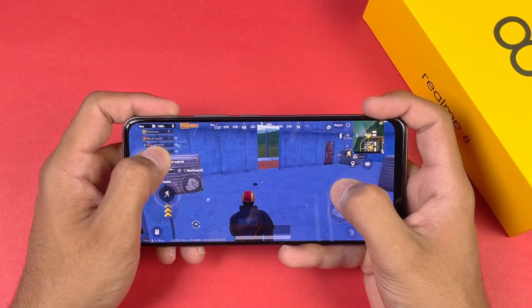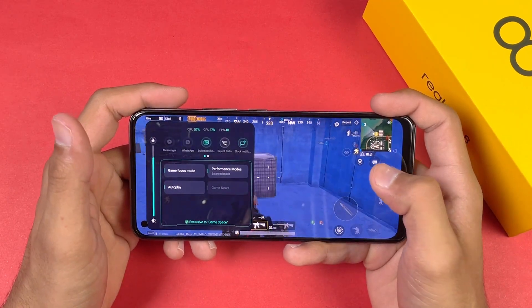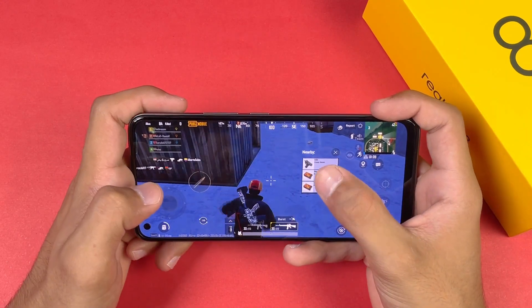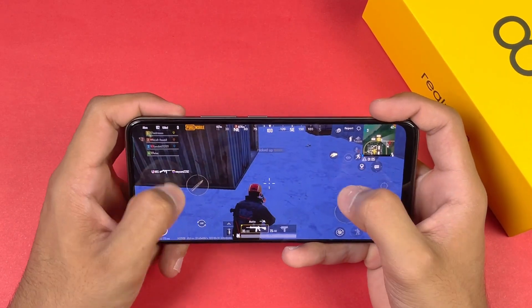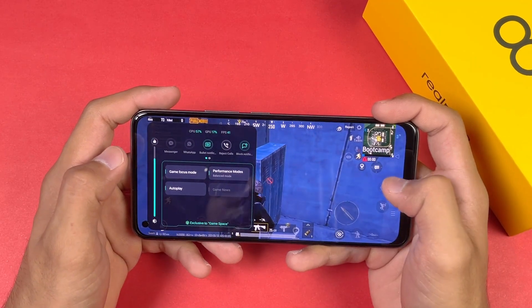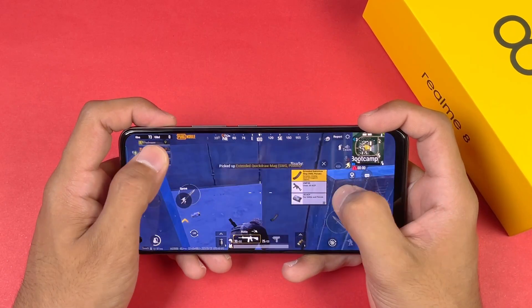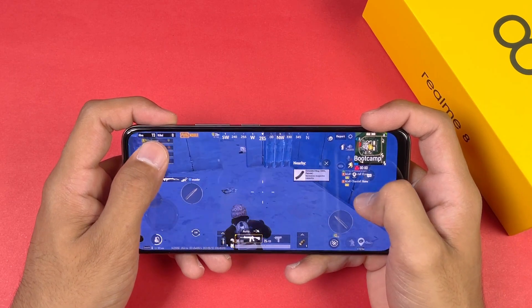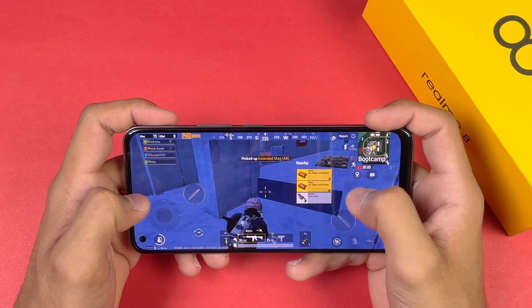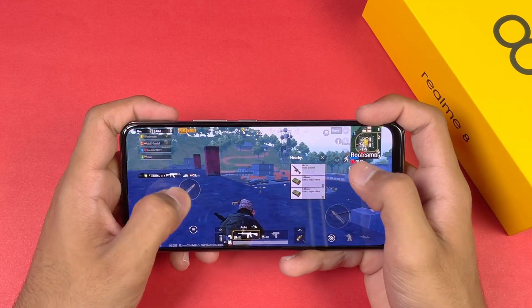Checking fps again — it's back to 40, so no fps drop after landing. The gameplay becomes really stable. You can play Sanhok on the Realme 8, but not 100% of the time at 40 fps — only in the start do we see fps drops. After that, the gameplay is very stable.